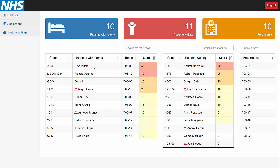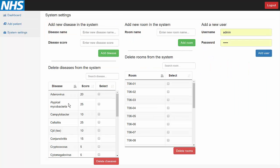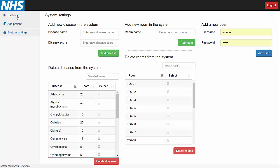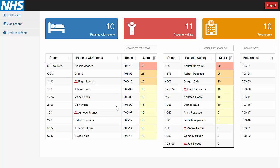Now we see that Elon was assigned to a room. After a while, we might decide that people with diabetes don't need to be isolated in single rooms. Hence, we decide to delete the disease from our system, so we go to system settings and search for diabetes to delete the disease. We go back to the dashboard and we see that the diabetes score was taken out of Elon's score because it is no longer in our system.